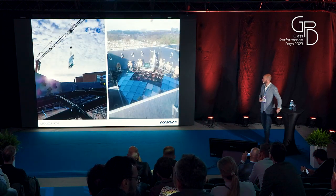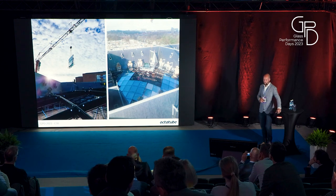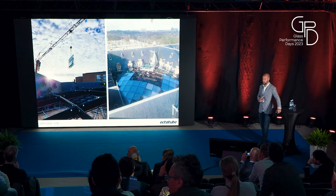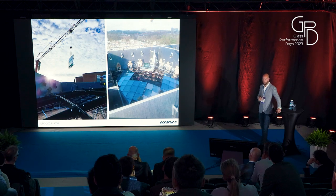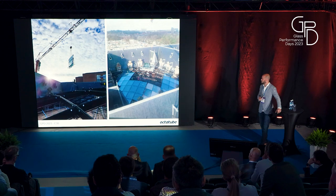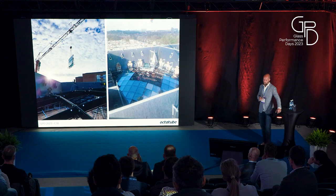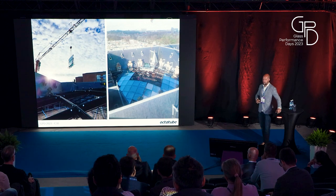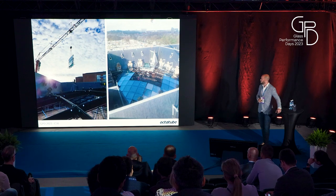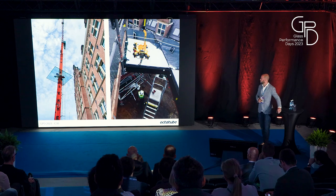Glass installation also had quite some restrictions. Shell has high safety requirements — being a company with a lot of oil rigs — and we were not allowed to hoist over this roof during office hours, pretty much the entire week. So instead we had some slots in which we could hoist over the surrounding roofs. We made a temporary scaffold on top of the grid shell on which we loaded our glass stillages and installed from there. The final center panels of course presented their own challenge coming in last.